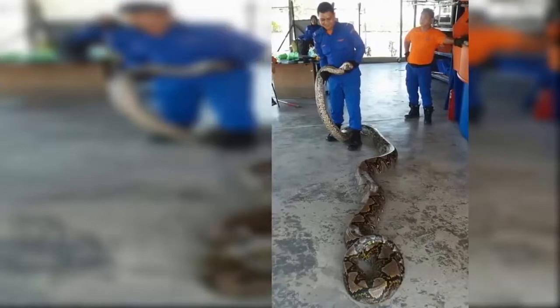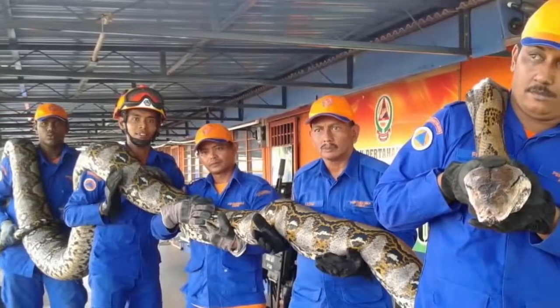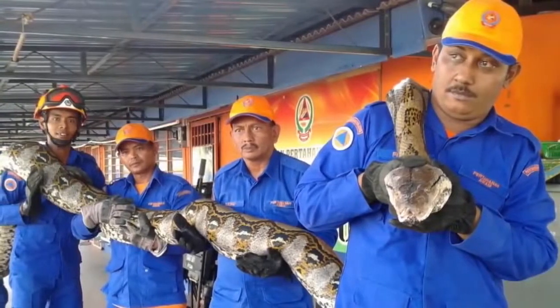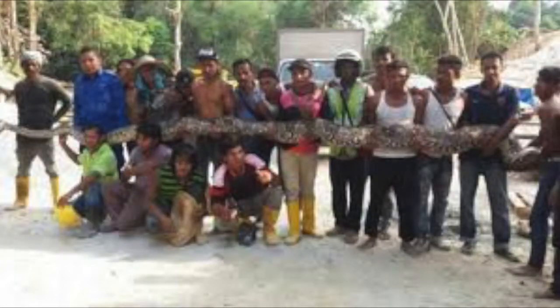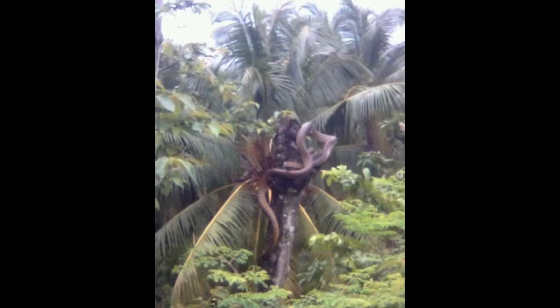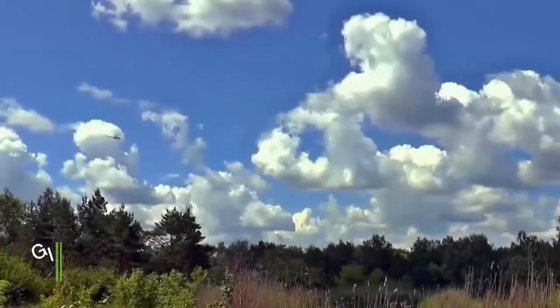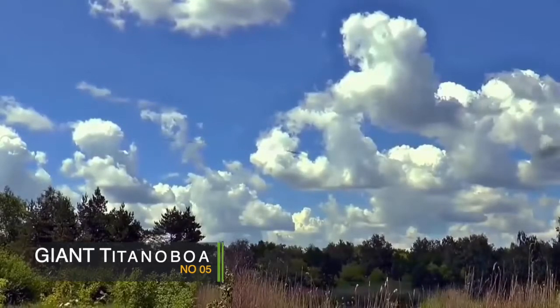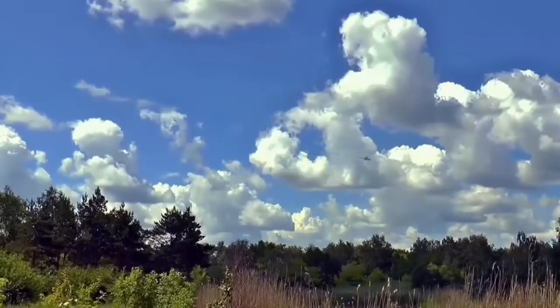If you have a truck, you can see the truck in the middle of 1.5 meters.